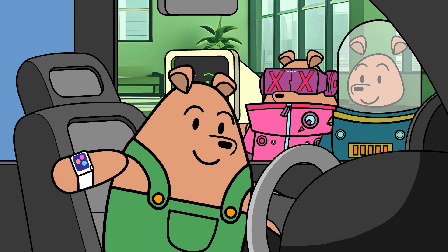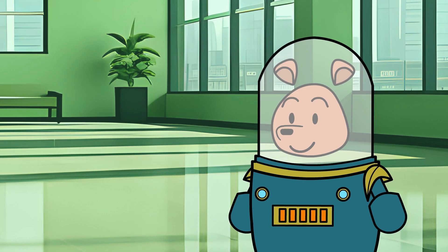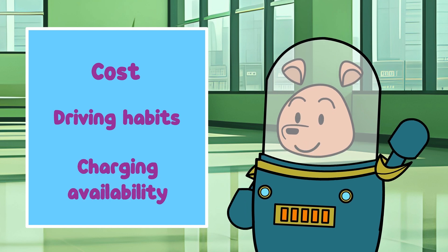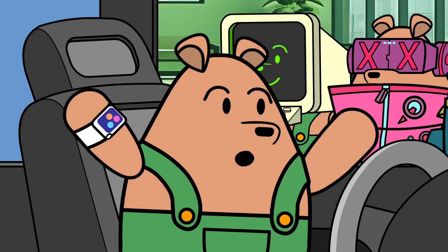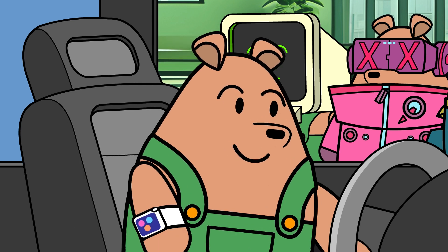But before you decide to make the switch to an electric vehicle, there are a few things to consider. Factors like cost, driving habits, and charging availability are all things you need to think about. But don't worry — we're here to help break it down for you. With all these conveniences and benefits, it's clear what is the future.